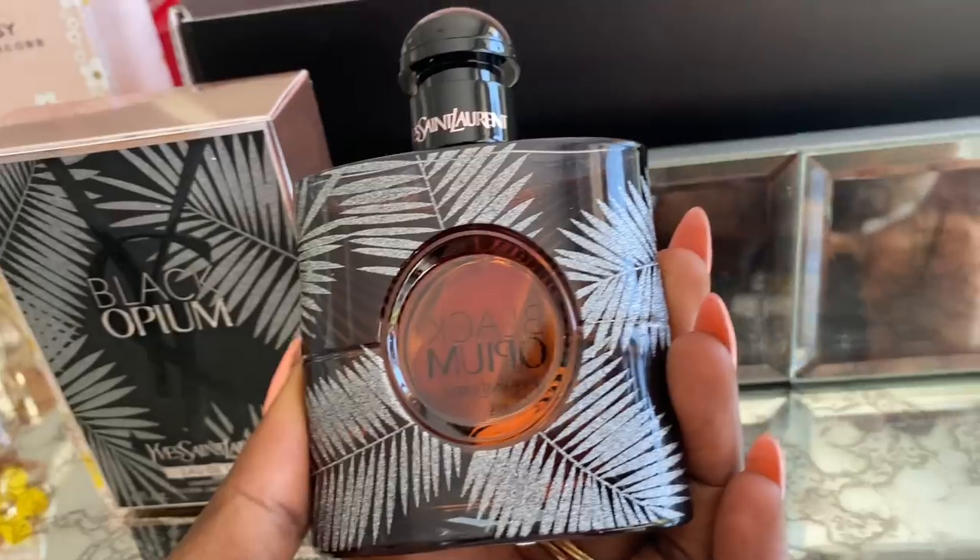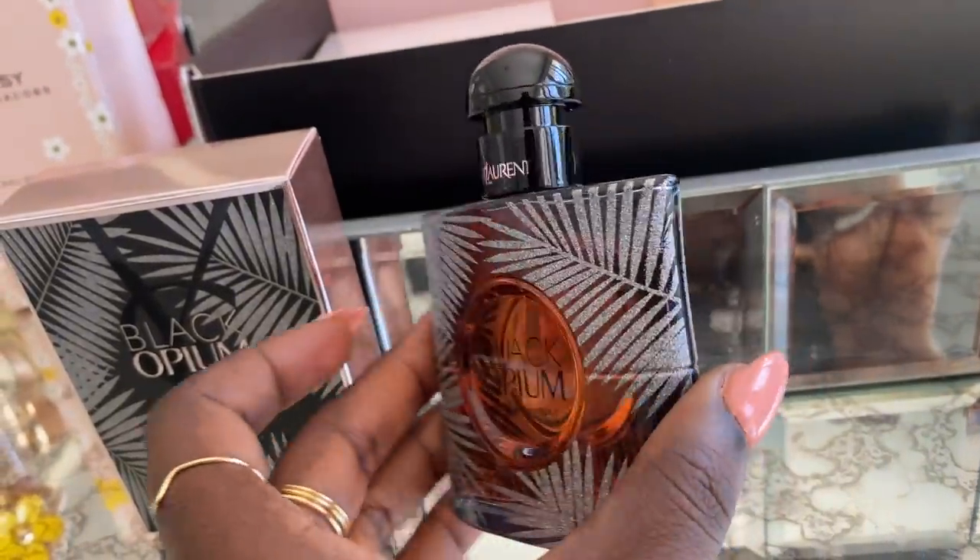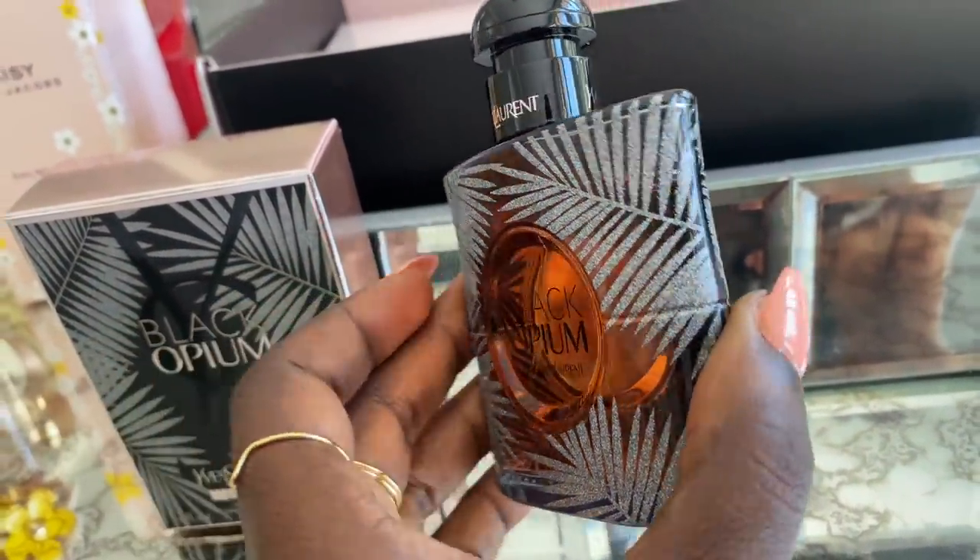Next up is YSL Black Opium, one of my favorite perfumes and one of my favorite sizes. I love small bottles like this that you can drop in your bag and do a little touch-up on the go. You can wear this to dinner, on a hot date, with friends, or on a girls' night out. These normally retail at $100, but with Rebel you're getting it for $85 plus the discount code.